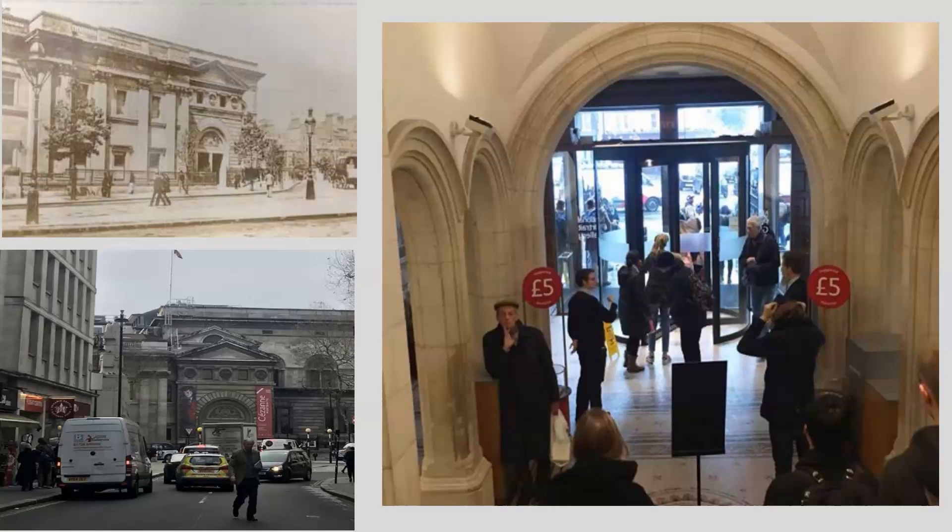Thank you very much, Richard, and it's a great pleasure to be here today. I'm going to be talking to you about the National Portrait Gallery and the renovation project and how we have revisited the way we approach the collection.